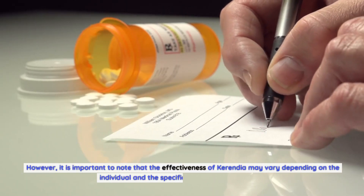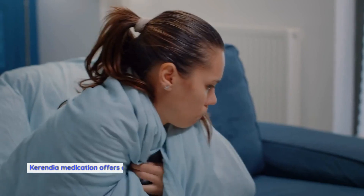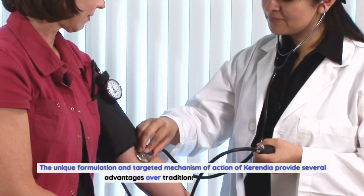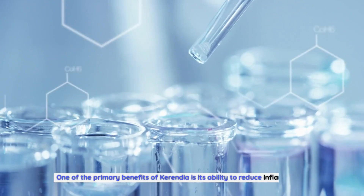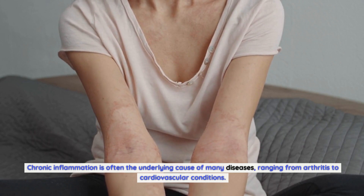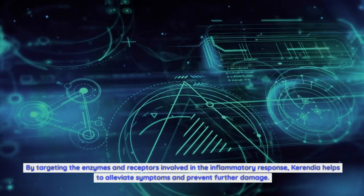It is important to note that the effectiveness of Carindia may vary depending on the individual and the specific condition being treated. Carindia medication offers a multitude of benefits for individuals seeking relief from various health conditions. The unique formulation and targeted mechanism of action provides several advantages over traditional treatment options. One of the primary benefits is its ability to reduce inflammation. Chronic inflammation is often the underlying cause of many diseases, ranging from arthritis to cardiovascular conditions. By targeting the enzymes and receptors involved in the inflammatory response, Carindia helps to alleviate symptoms and prevent further damage.